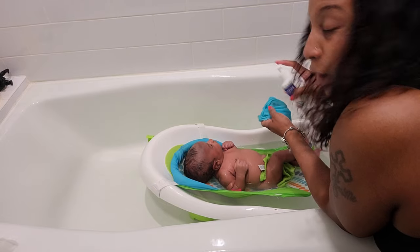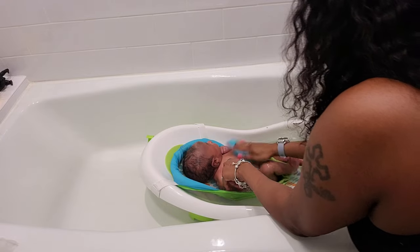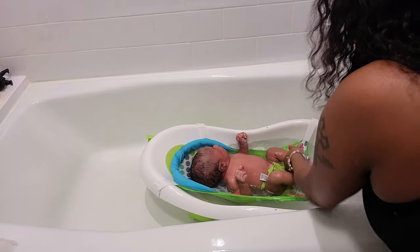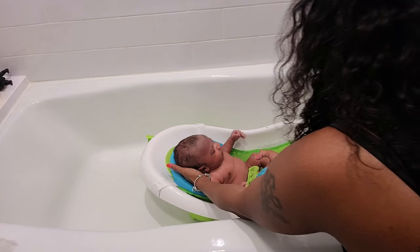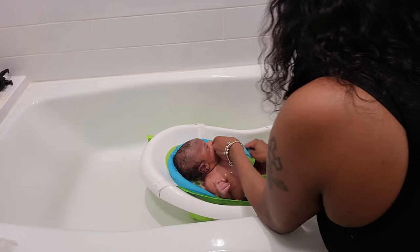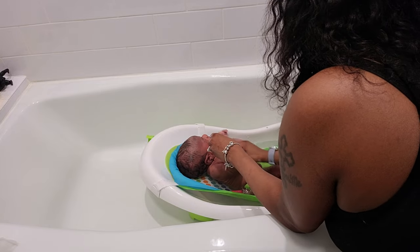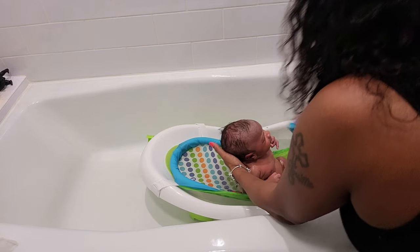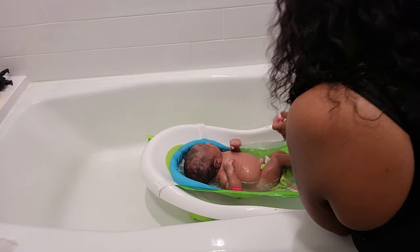I'm going to use the towel to cleanse the rest of his body. Let me try to be quick — we don't want you to cry on the line, mister. Almost done.